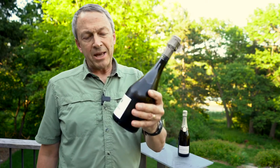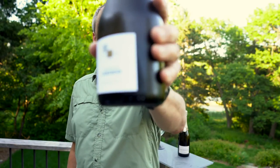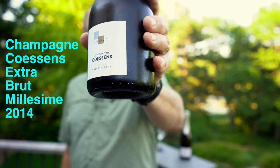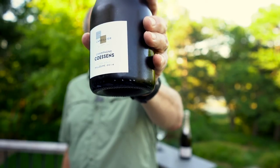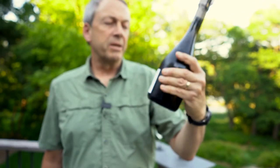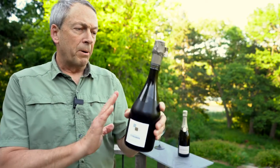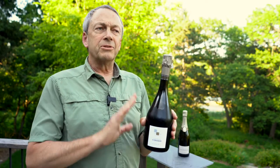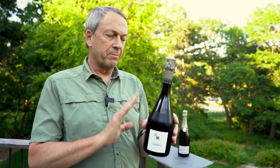And one vintage. This is Champagne Coisson — this happens to be their vintage champagne, so it spends a little bit longer time aging before they put it through the second fermentation. But all of their wines are single vintage wines, all single grape, and all from the single estate.